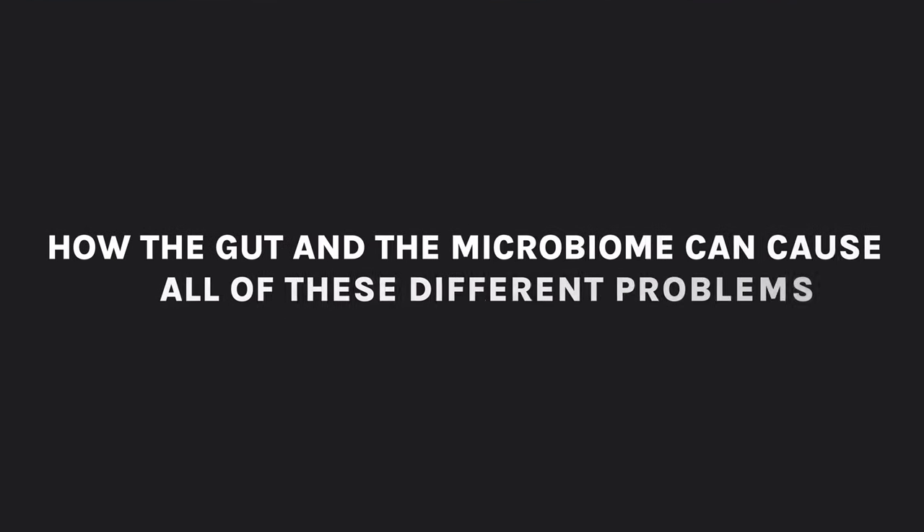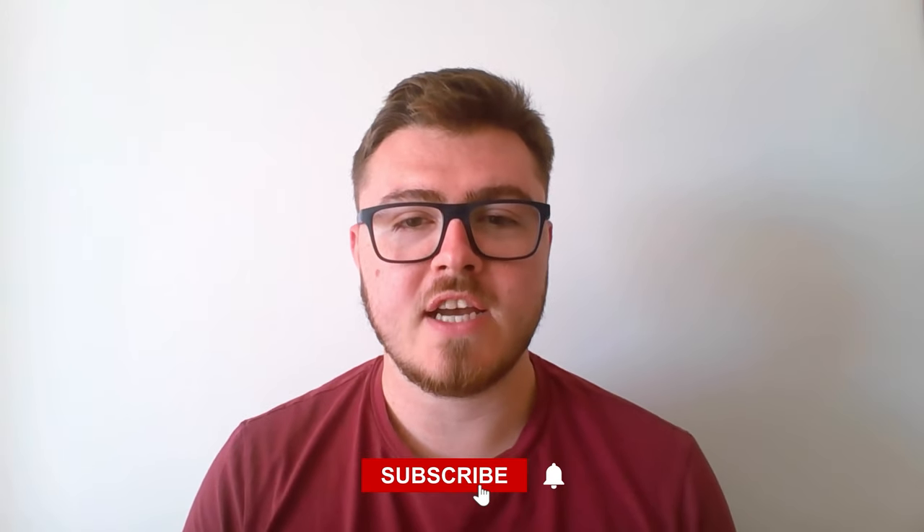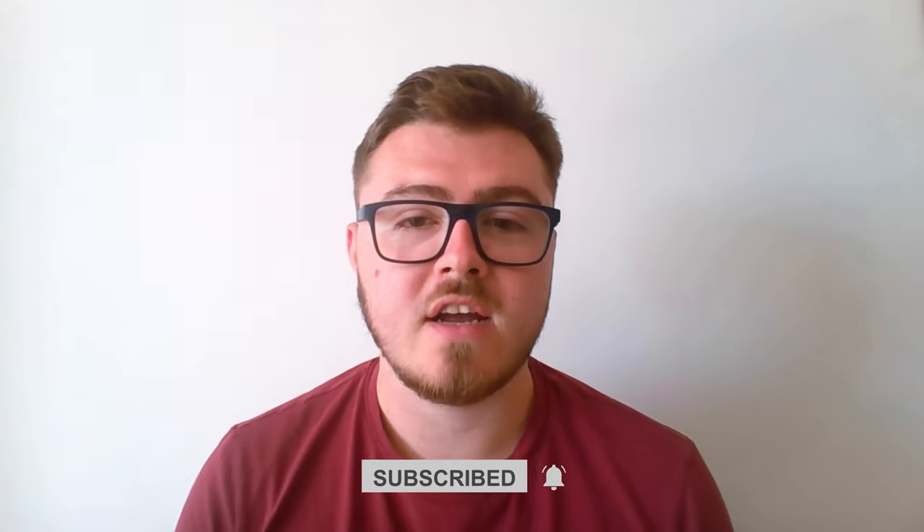Congratulations for making it this far into the video. You can clearly see how the gut and the microbiome can cause all of these different problems — all the symptoms you may be experiencing, or lifestyle factors and medical history, that may be contributing to your need for a probiotic. I'm going to give you the solution now and help you figure out exactly what you should do about it.